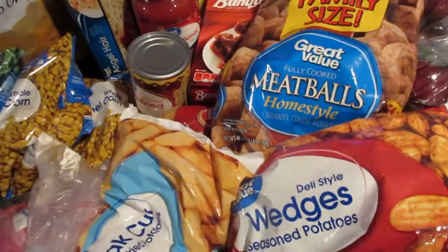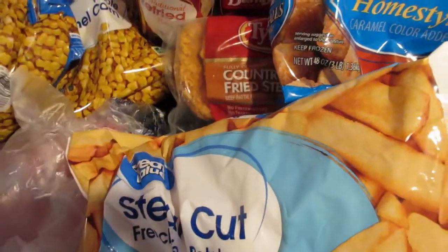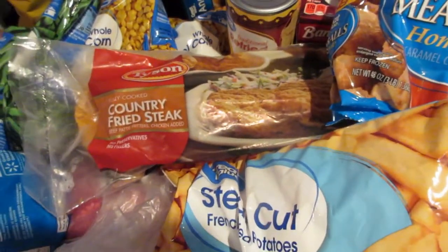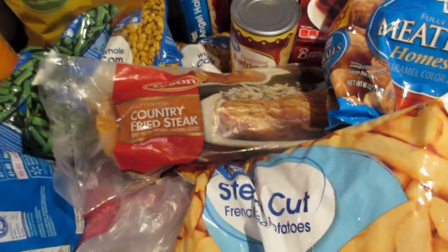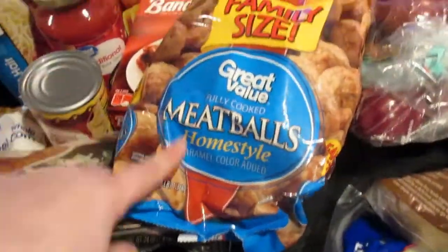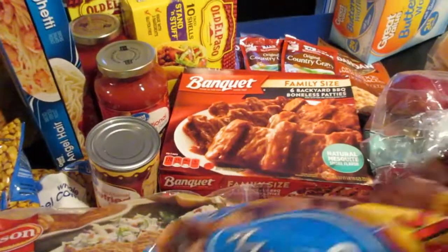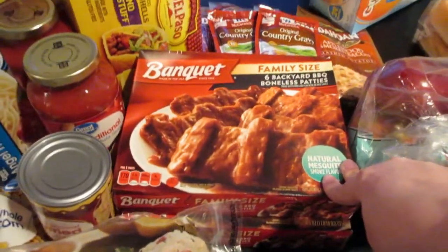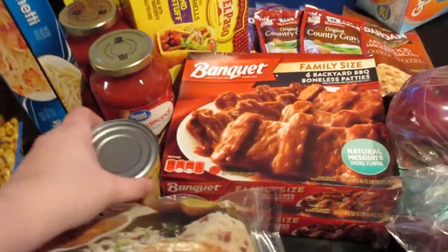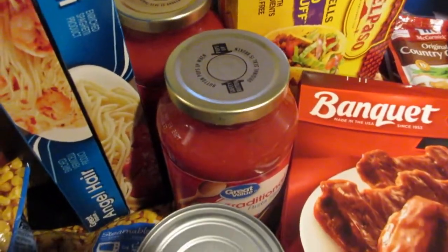Moving into sort of the pre-prepared stuff now. I got some steak fries — we're going to do those along with these country fried steaks, which you guys know we love. This is Tyson, this is Great Value. Super easy, quick meal. Went with a lot of convenience foods this week, so I picked up some potato wedges. Also got some meatballs — we're going to do some spaghetti and meatballs as well as some meatball sandwiches this week. Picked up a couple of boxes of these barbecue boneless rib patty things — we like those every once in a while. Refried beans to go with the tacos.